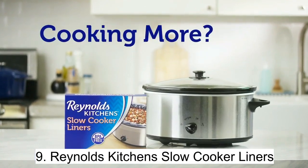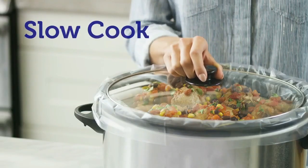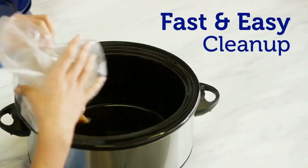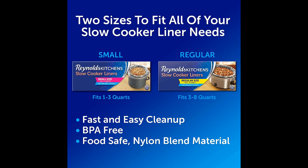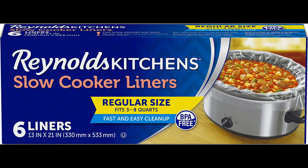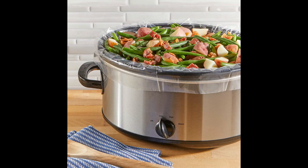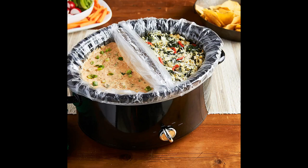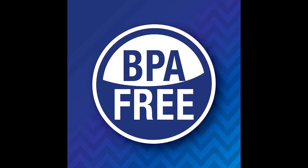Enjoy delicious, fuss-free meals with Reynolds Kitchen's slow cooker liners. With six liners in a package, each measuring 13 by 21 inches to fit three to eight-quart round and oval slow cookers, these liners are a must-have for any slow cooker enthusiast. The liners are made of BPA-free nylon blend construction, safe for use at high temperatures, and are FDA-compliant and food-safe. Whether you're cooking chili, pulled pork, pot roasts, soups, or more, let Reynolds Kitchen's slow cooker liners simplify your life.